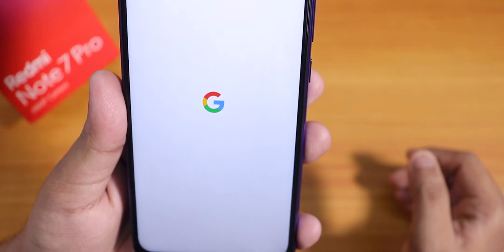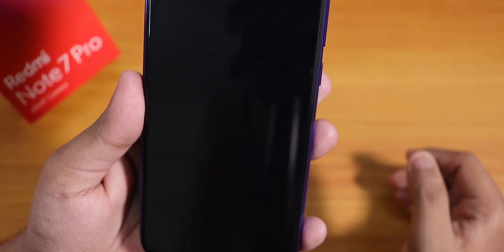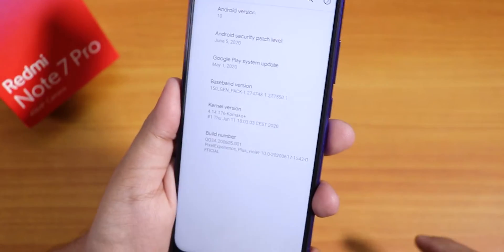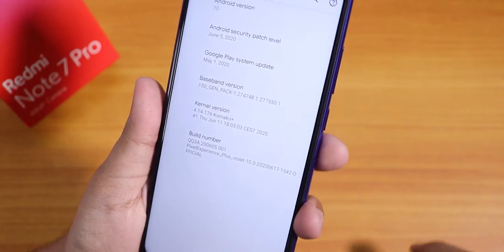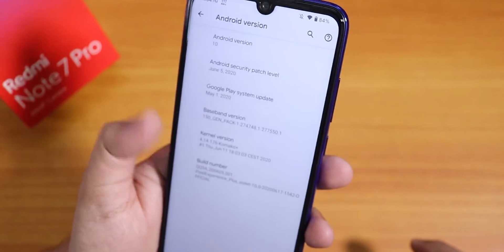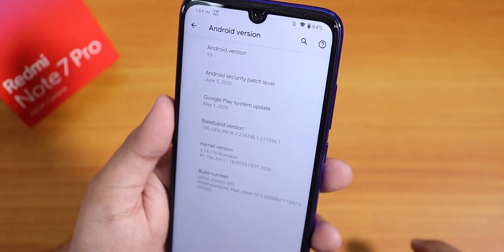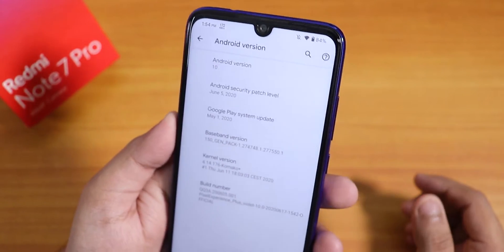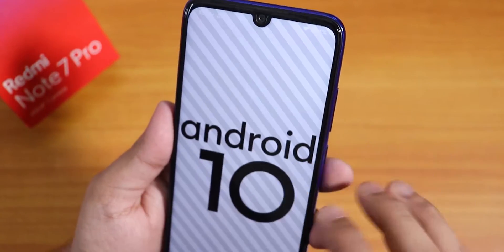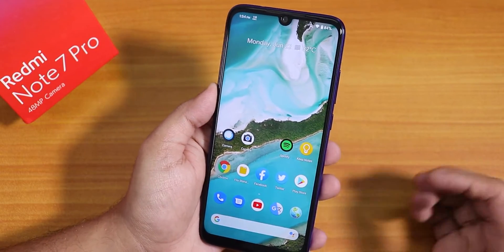This is a video on the Redmi Note 7 Pro showcasing the latest Pixel Experience Plus ROM — the June 17, 2020 build. The build number is official, running the stock Comeco Plus kernel. The Android security patch is June 5th, 2020, and it is based on Android 10.